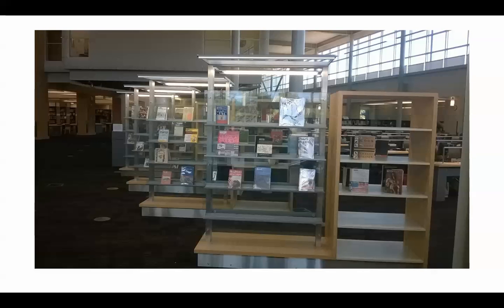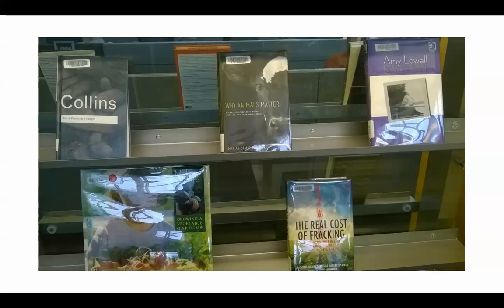As we look over to the right side of the library, you'll see several books on display. These are our new books that have come into the library, and we make them available so you can see what's new — some of the latest and greatest things that we've purchased.